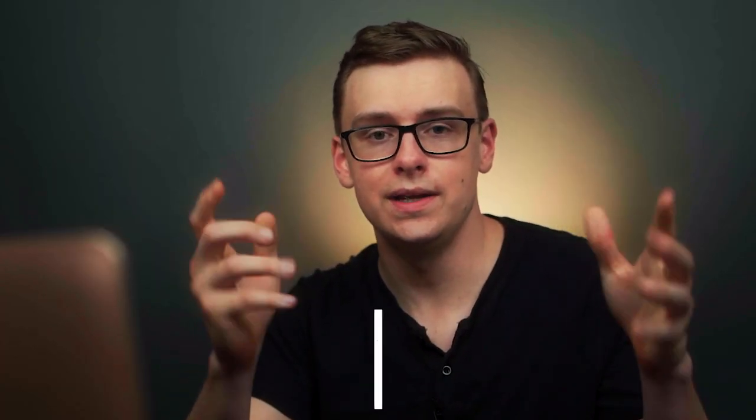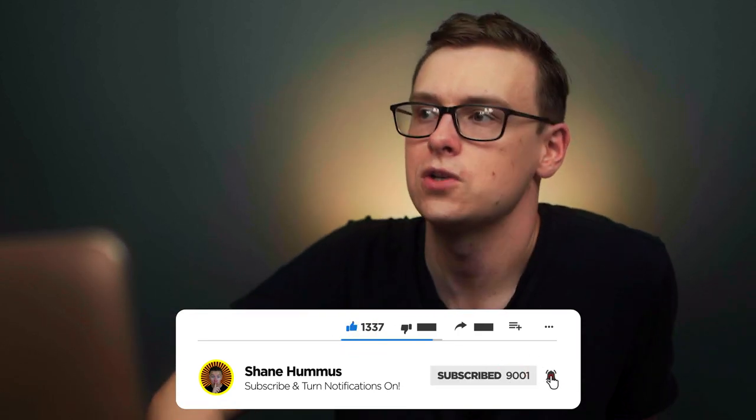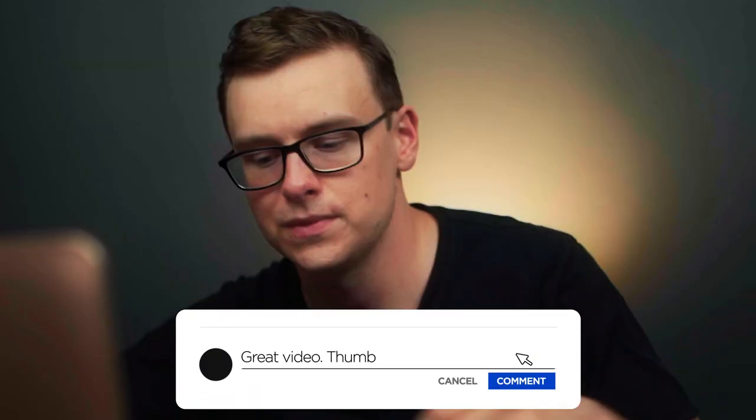Check out my other videos right here — I made them just for you. Smash the like button, hit subscribe, ring the notification bell, and comment down below. Thank you so much for watching.